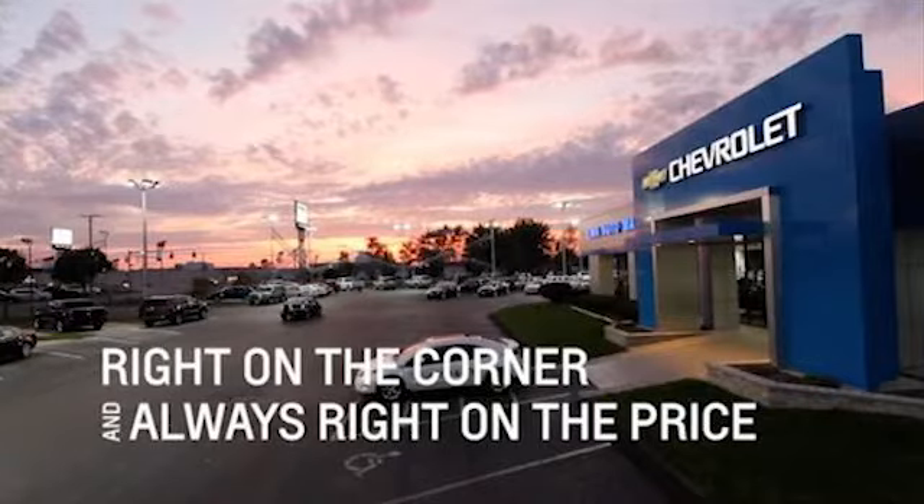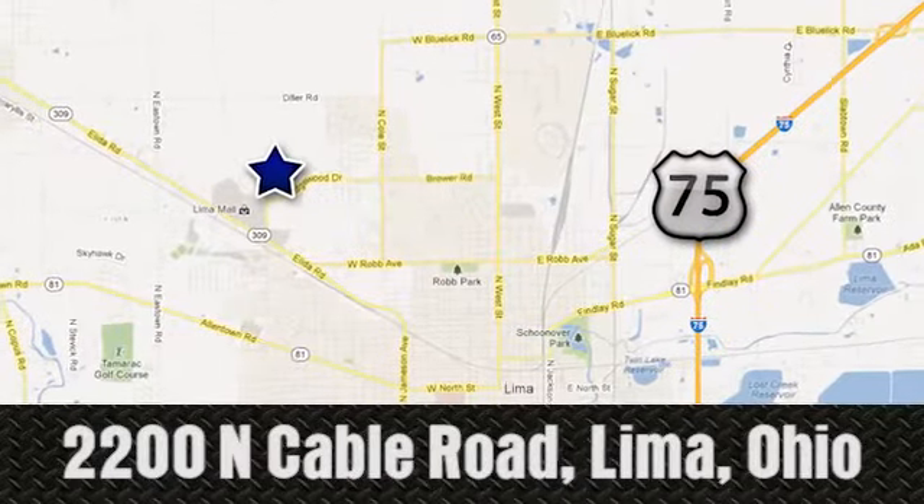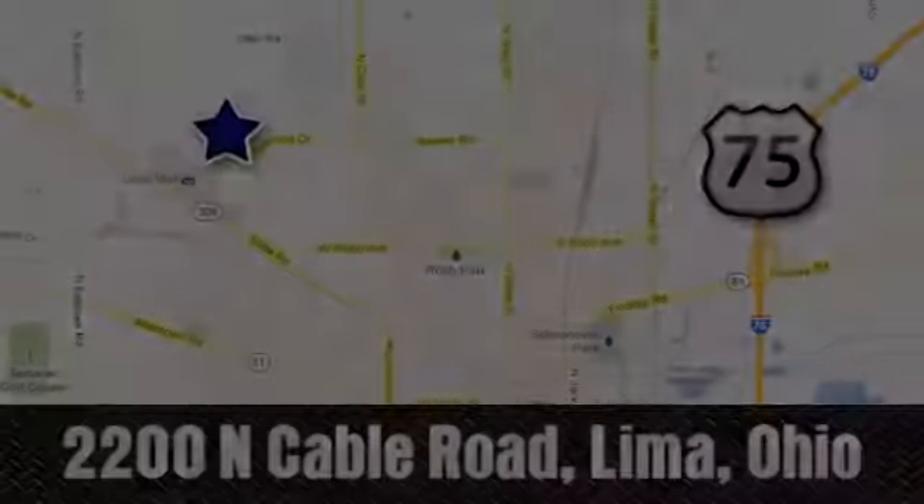Right on the corner and always right on price — Lima Auto Mall Chevrolet Cadillac. 2200 North Cable Road in Lima, Ohio.